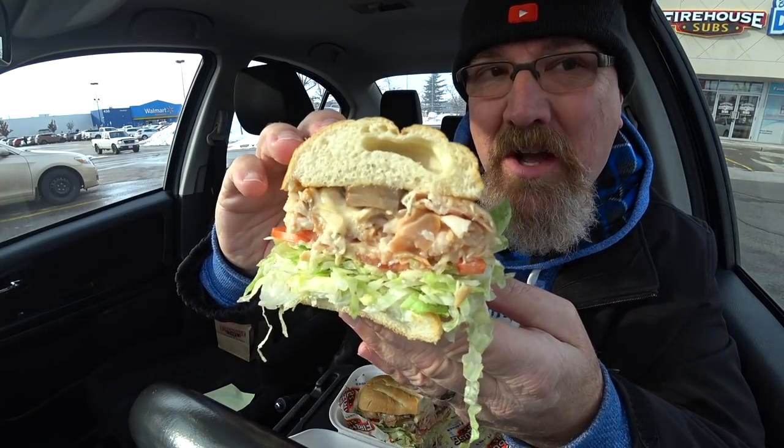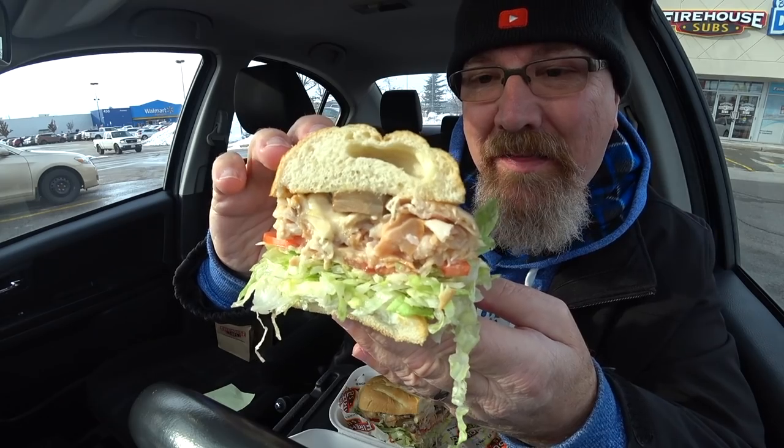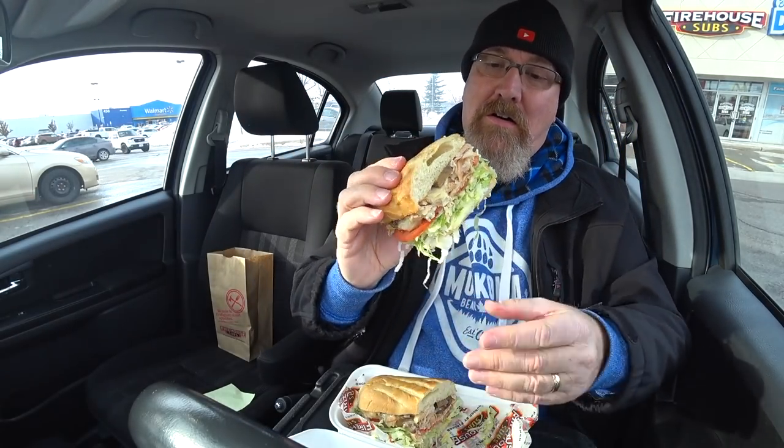There are a few more subs on the menu I've gotta try. Let me know in the comments below if you've watched all my videos and seen all the Firehouse Subs — which is your favorite and which one do you want me to do next? Check that out ladies and gentlemen — look how much food is in there!